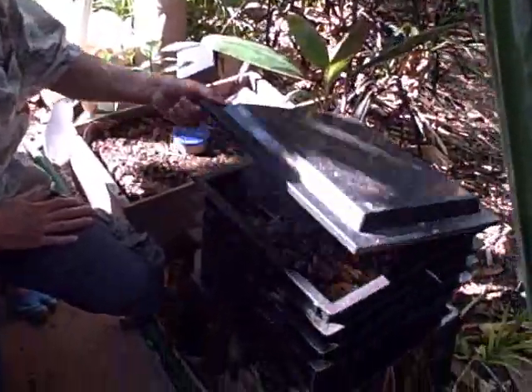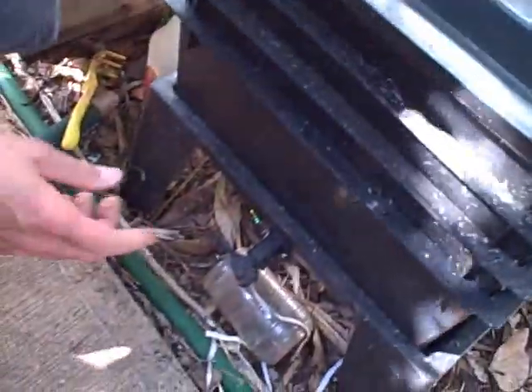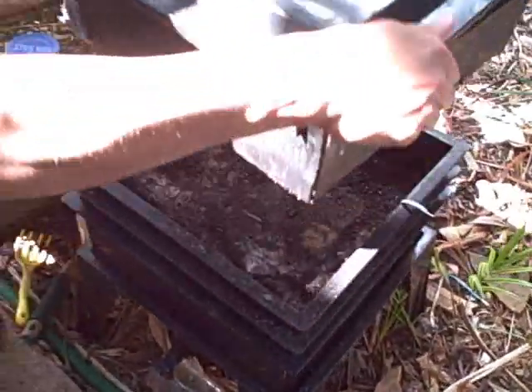I thought aquaponics was just basically fish and plants, but they found that worms need to be in there too, because worms contribute to the whole system of aquaponics. Here we're looking at a Worm Factory 2000, where he puts all the compost to feed the worms. You can drain off the worm tea at the bottom, and there are all these different trays — you can see some of the worms down there.